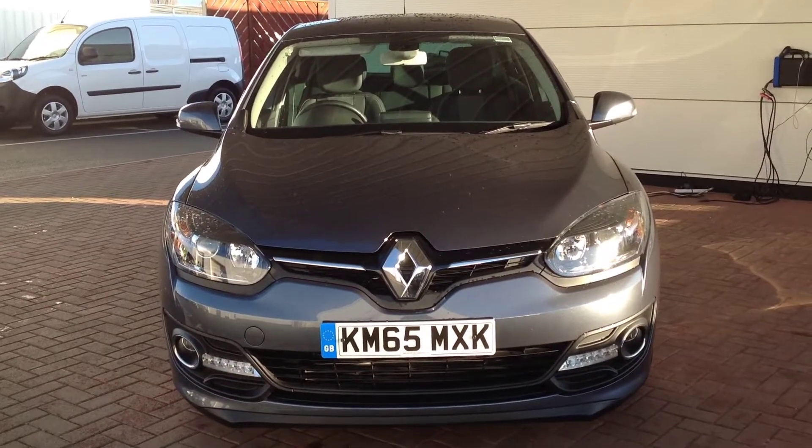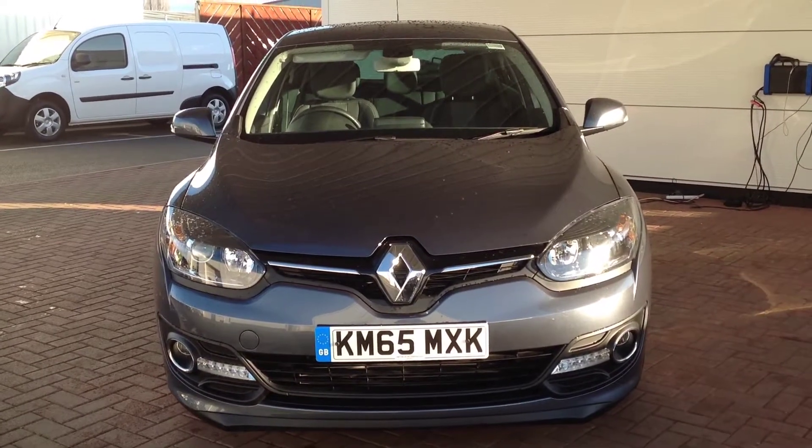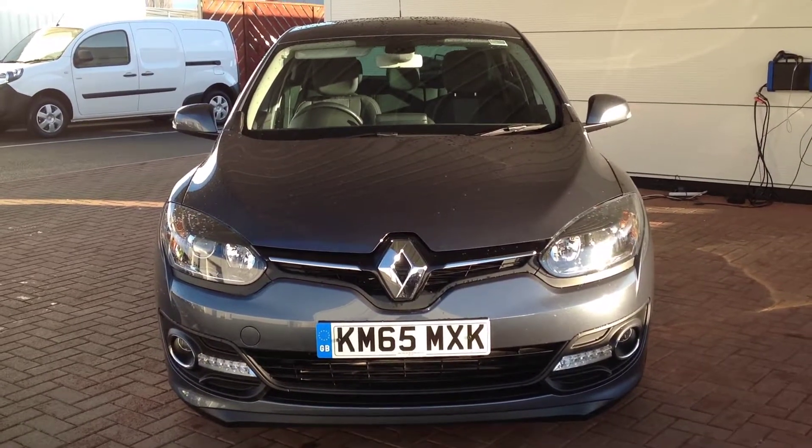Hi and welcome to Smith's Renault of Peterborough. My name's Matthew and I'm going to walk you around this Renault Megane. It's the 1.5 DCI diesel and it's in the Dynamique TomTom.